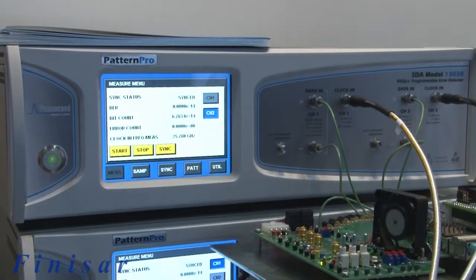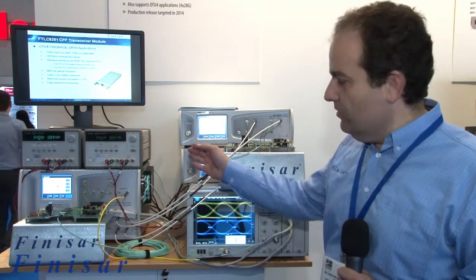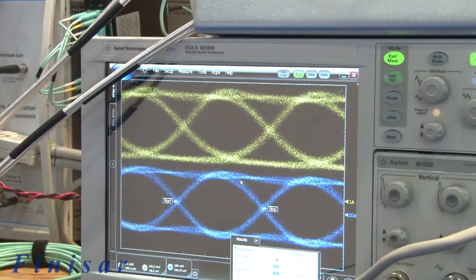We are demonstrating error-free operation in the error detectors in the back. We've tapped part of the optical signal and the electrical signal to show the two 25Gbps eyes of one of the channels.